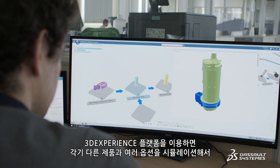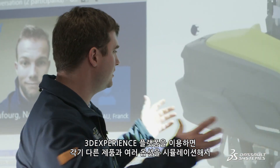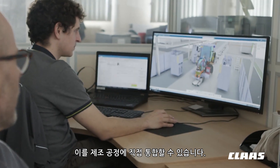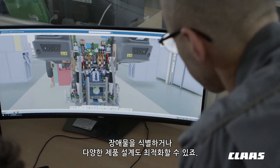The 3DEXPERIENCE platform enables us to simulate the different product variants, the different options and to integrate them directly into the manufacturing process. It enables us to identify stumbling blocks or to optimize the various product designs.